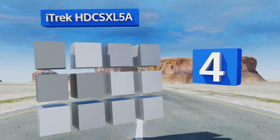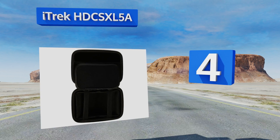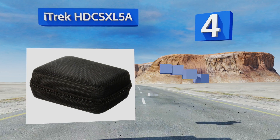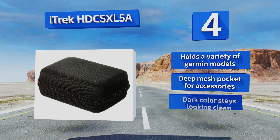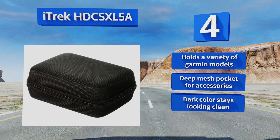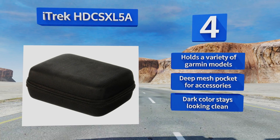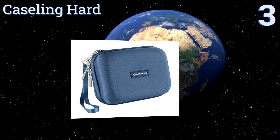At number four, with removable interior padding, the Eye Track HDC SXL5A offers flexibility to hold a five inch GPS or larger if you remove the inner padding. The water resistant exterior also gives you peace of mind that moisture won't damage your device should a drink spill on it. It can hold a variety of Garmin models and features a deep mesh pocket for accessories and a dark color that stays looking clean.